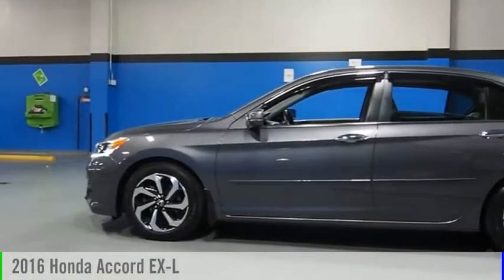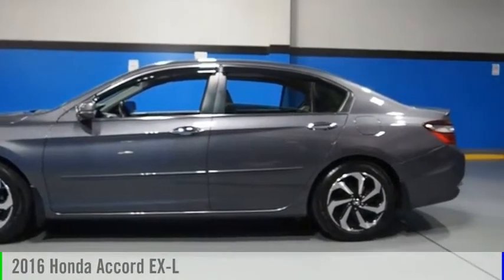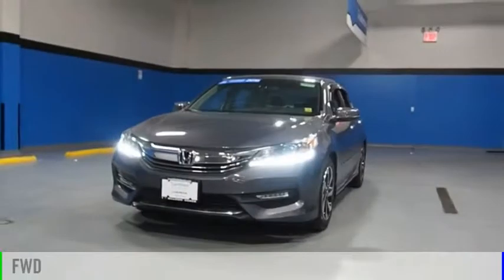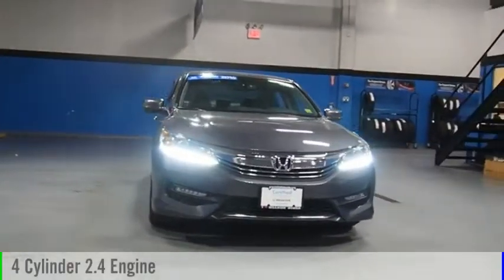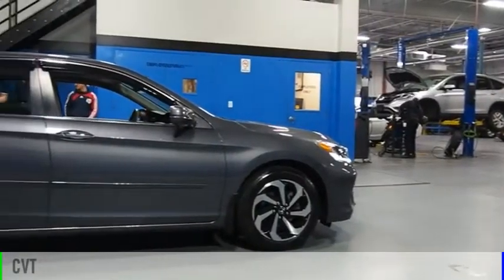We are pleased to show you the 2016 Accord. This vehicle is powered by a front-wheel drive, 4-cylinder, 2.4-liter engine and comes with a continuously variable transmission.